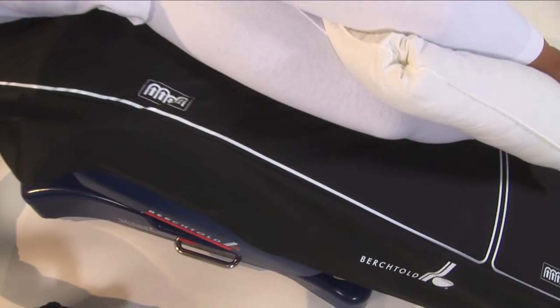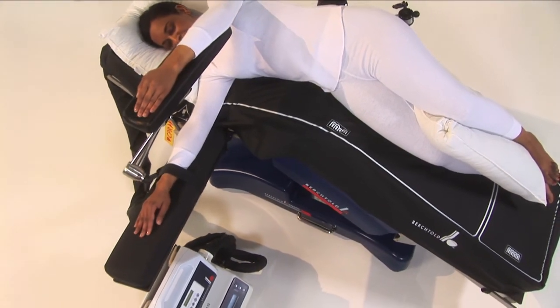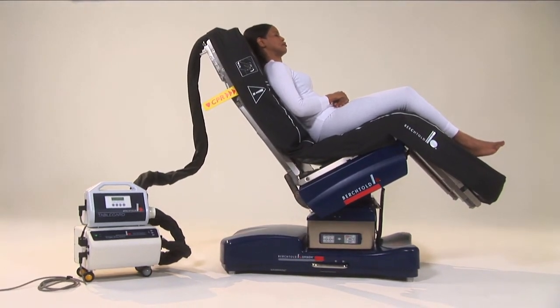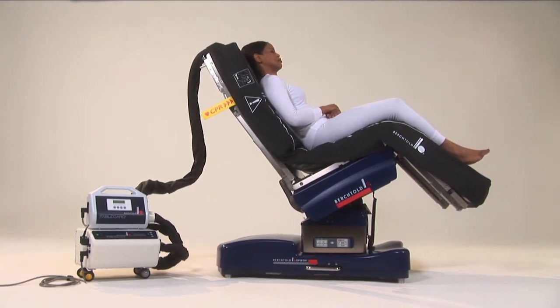The result is a solution that can greatly reduce OR-induced pressure ulcers, reduce post-surgical infection rates, lower blood product usage, and reduce overall hospital stay. This all adds up to increased hospital savings.